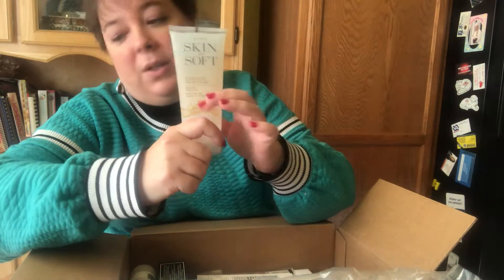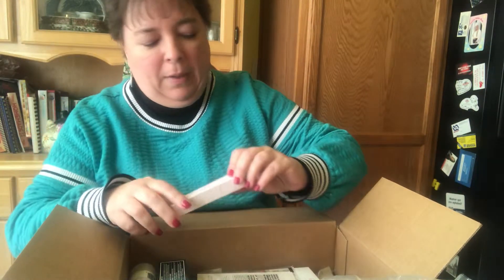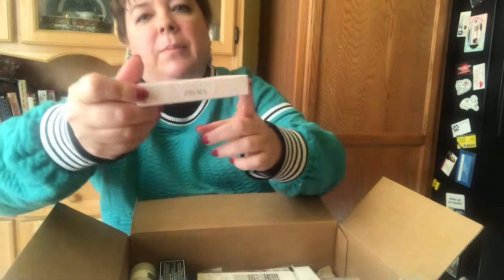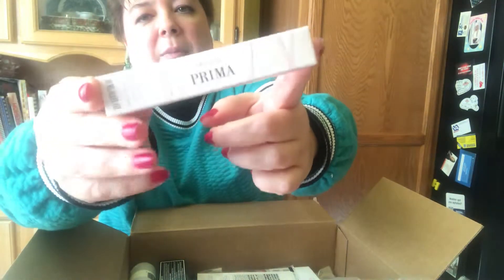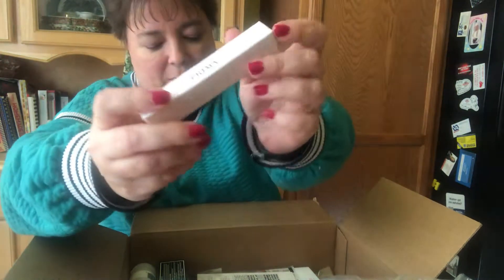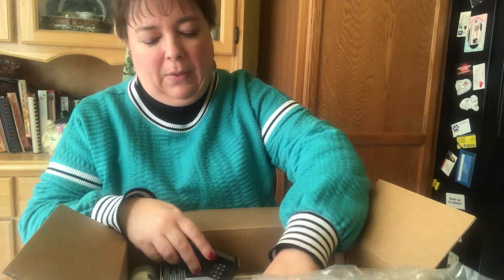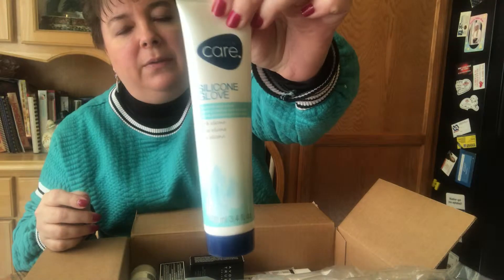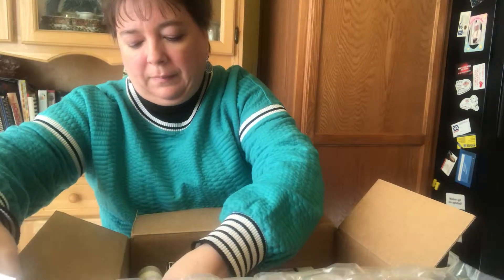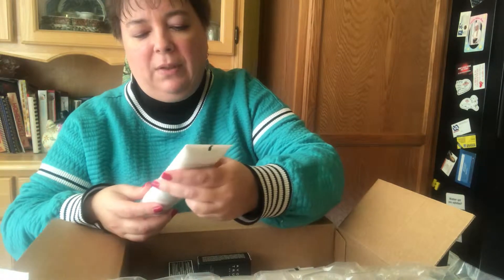There's also a purse-size fragrance of Prima — if you haven't tried Prima before, I will have this available for you to try. And my favorite silicone glove — I don't want to be without it. And I needed a new cleanser so I got my favorite cleanser,